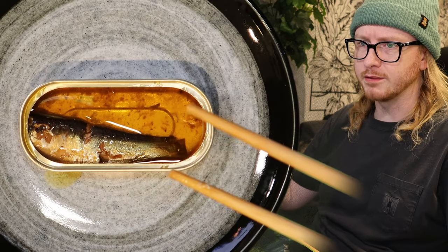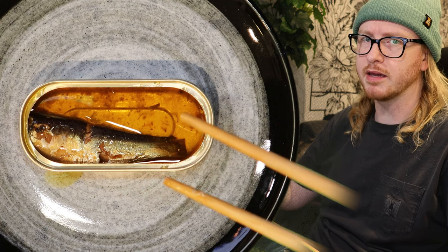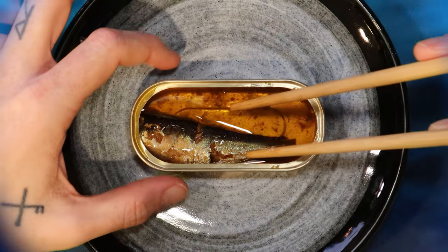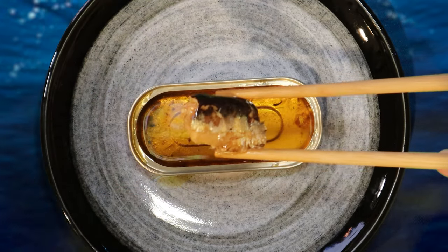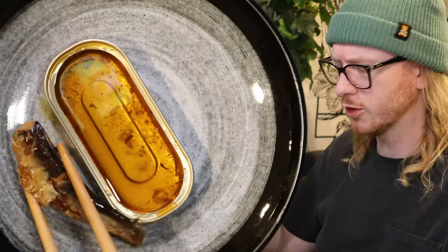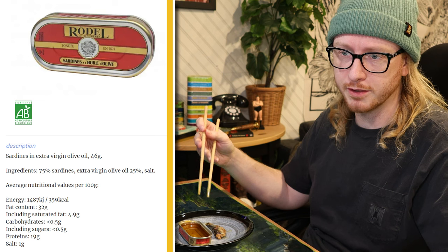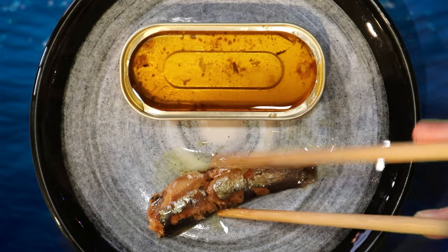Why do these taste the way they do? They taste fairly aged, but I don't see any indication that they're aged on the web page. They look pretty aged too. They're pretty salty. The web page is saying 75% sardines, 25% extra virgin olive oil, and one gram of salt.